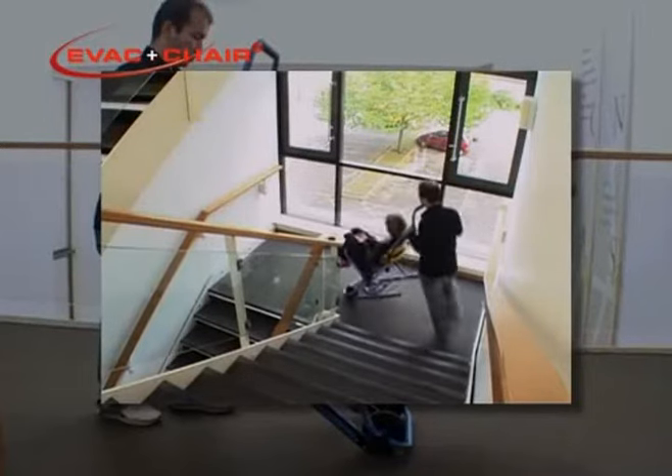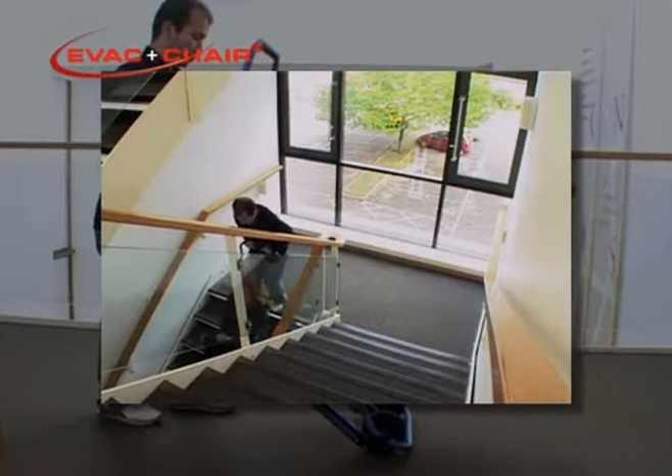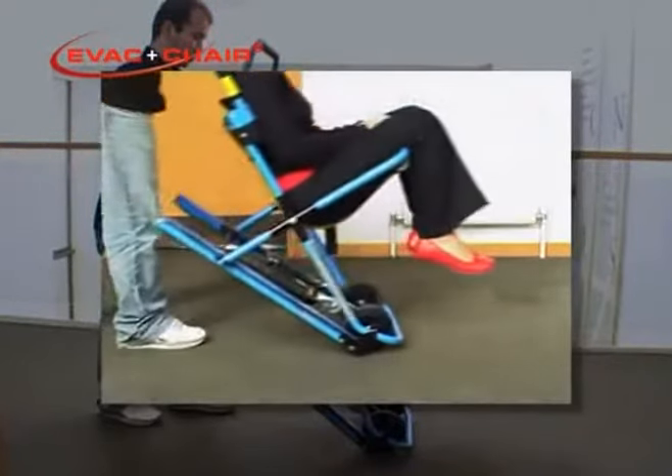The two wheel position is used for travelling short distances, such as when turning and crossing stair landings during descent. For use on level ground over longer distances, the EVAC chair should be used in the four wheel position, like a wheelchair. To achieve the four wheel position, start from the vertical upright position.